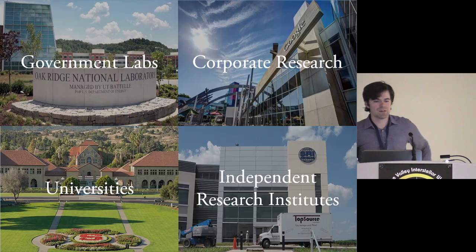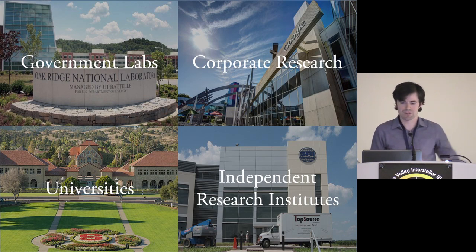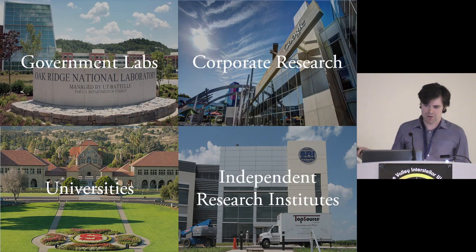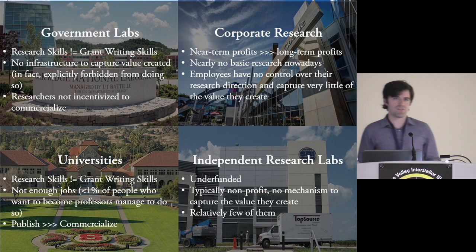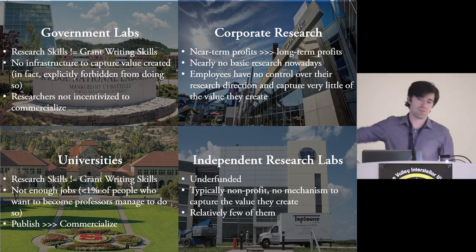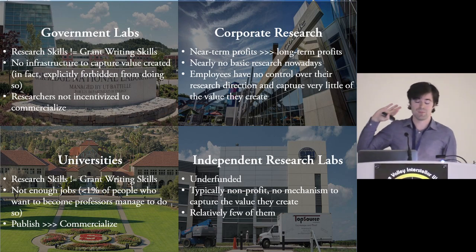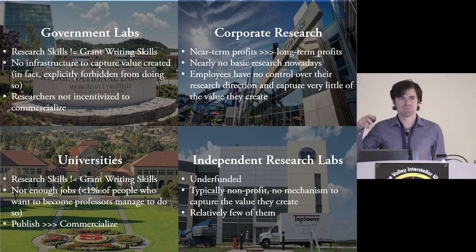There are four main ways we do tech transfer today, each with their own problems mapping to the organizational structure issues: government labs, corporate research, universities, and independent research institutes. I'm focusing on the problems here because that's what we're trying to solve — all these institutions do wonderful jobs every single day, and this is not me trash-talking them. But specifically for what we're trying to do, understanding the barriers is important so we can figure out how to work around them.